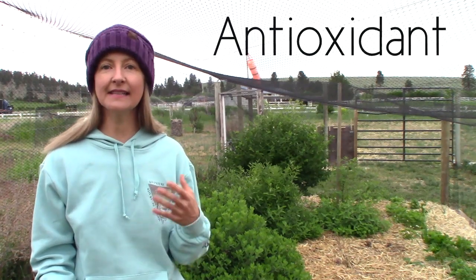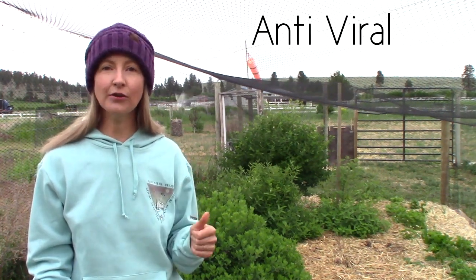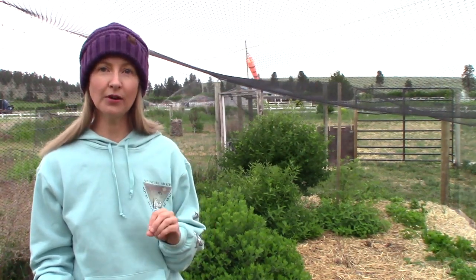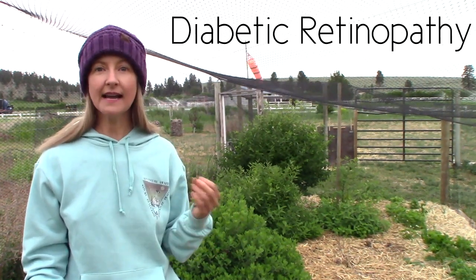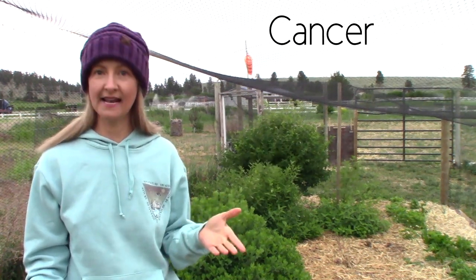Anthocyanins act as an antioxidant. They fight free radicals. They're anti-inflammatory, antiviral, and even anti-cancer. In herbal medicine, anthocyanins have been used to treat a number of conditions including blood vessel health, chronic venous insufficiency, high blood pressure, diabetic retinopathy, and help fend off heart disease and cancer.